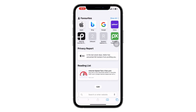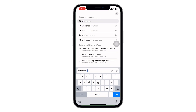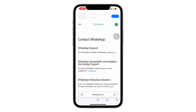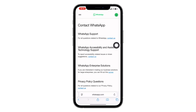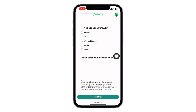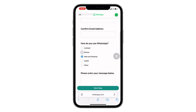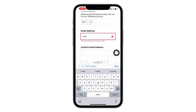Final fix: Contact WhatsApp Support. If none of the above worked, don't worry, we've got one last option. Open your browser and search for WhatsApp support. Go to the official support page and tap Contact Us. Scroll down and fill out the form — enter your phone number and country, add your email address, and select your device, Android or iPhone. In the message box, write something like: 'I'm unable to log in to WhatsApp due to the error login not available right now. Please assist.' Then submit the form and wait — WhatsApp usually responds within 24 hours.